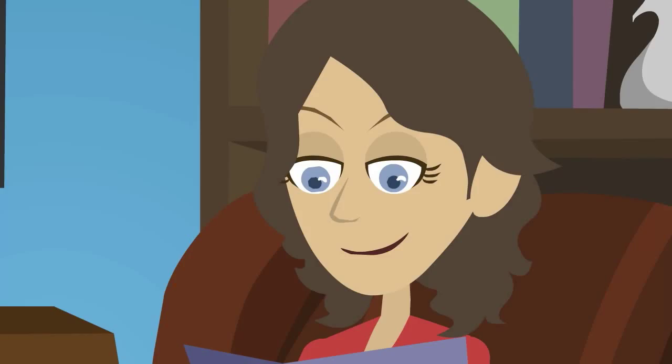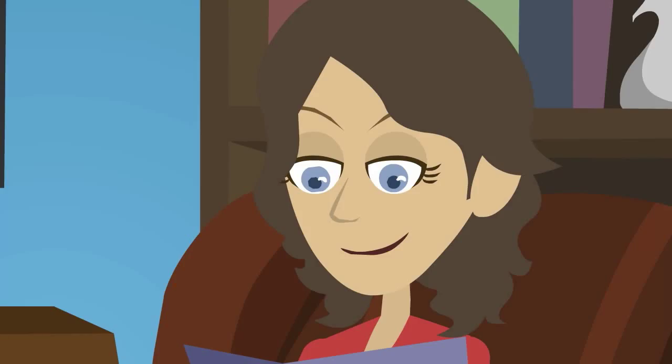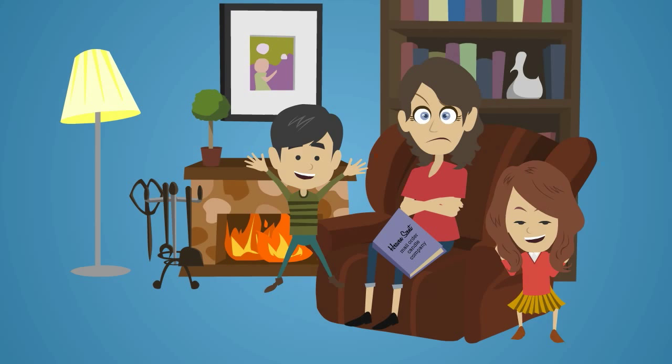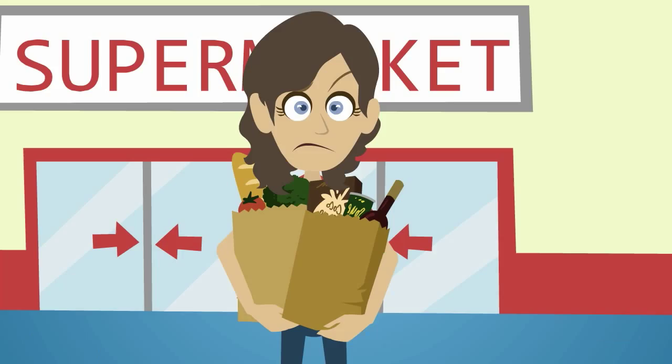We've all had this experience. For the third time in as many days you see an advertisement for a product that you want or need. However, yet again you're distracted and fail to make your purchase. If only it was possible to buy there and then rather than waiting until you're next online or out shopping.